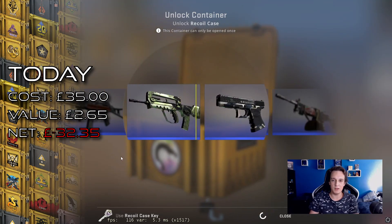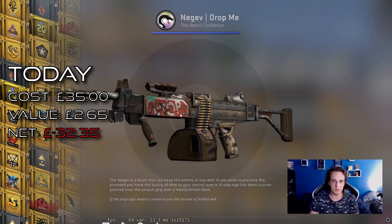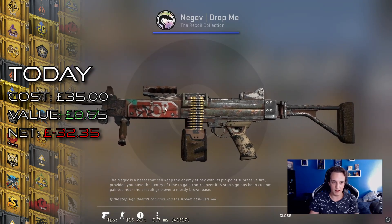Let's see, come on, any pinks today? Negev dropped — yeah, I would definitely drop that.